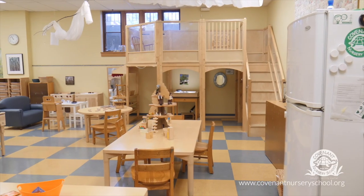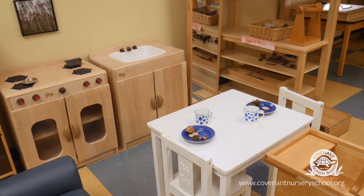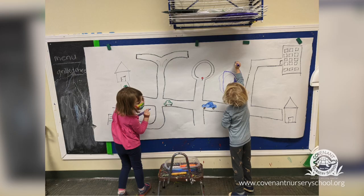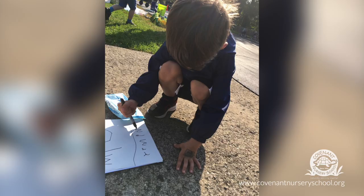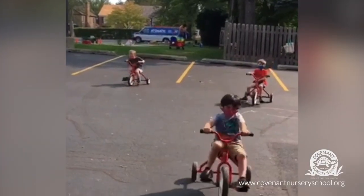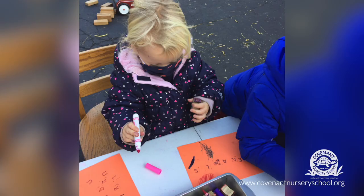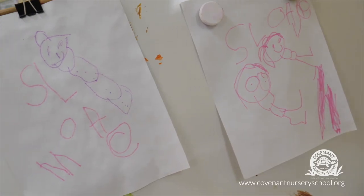Children are encouraged to use writing by making menus or grocery lists in the kitchen area, signs and maps in the block area, signing up for a turn on the bikes outside, etc. Most children leave our school for kindergarten writing their own names, sometimes the names of their friends, and some are even sounding out words.